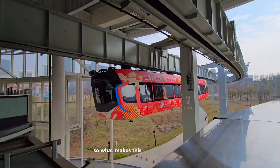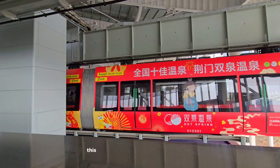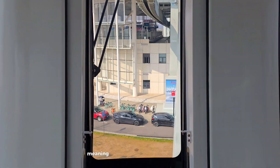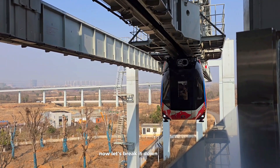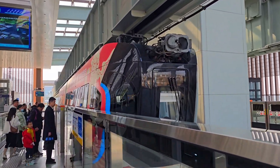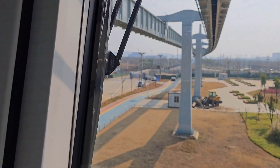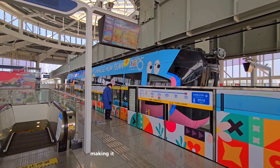What makes this train so special? Unlike traditional trains that run on tracks, this one hangs from an overhead rail, gliding smoothly above the city. And the best part — it's fully autonomous, meaning there's no human driver. The sky train runs on an advanced maglev system, using cutting-edge technology to stay suspended while traveling at speeds of up to 60 kilometers per hour. It's powered by a state-of-the-art battery system.